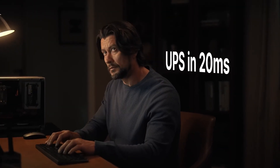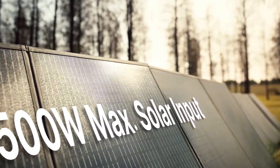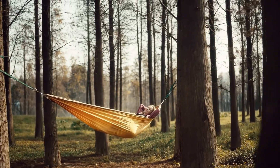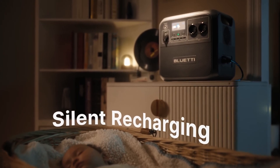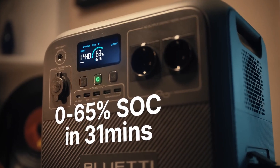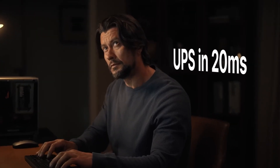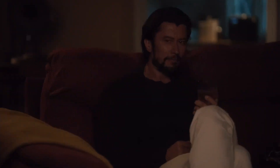The Acone 180 also boasts impressive battery management technology, which ensures safety and efficiency during operation. With features such as overcharge protection, short circuit protection, and temperature control, users can trust that their devices are protected while drawing power from this station. Moreover, the Bluetti Acone 180 is designed with portability in mind, featuring a lightweight and compact build that makes it easy to transport. In terms of recharging options, the Acone 180 is incredibly flexible.